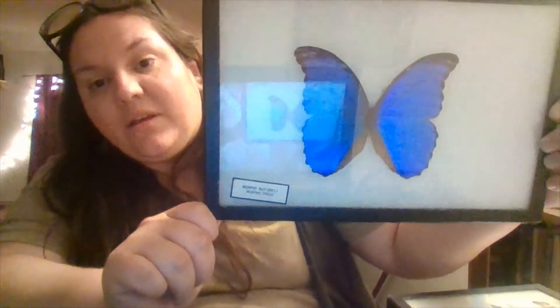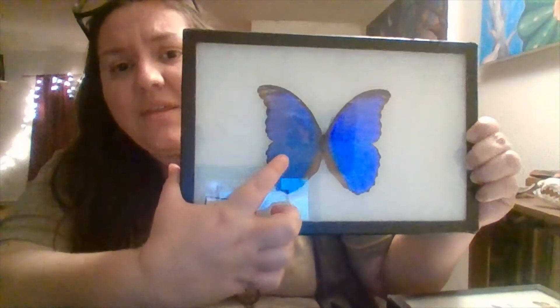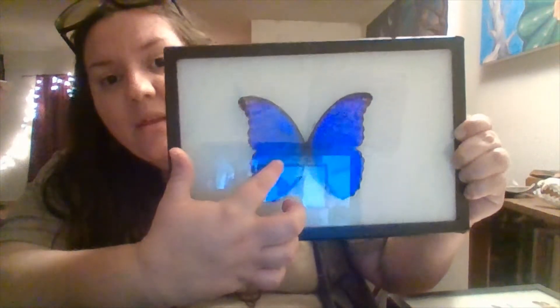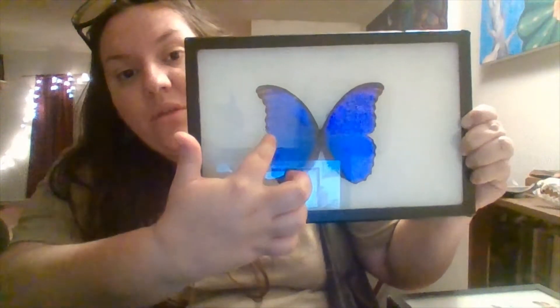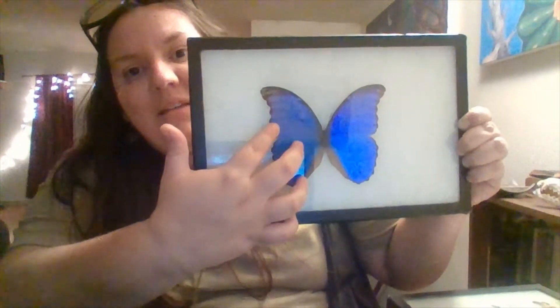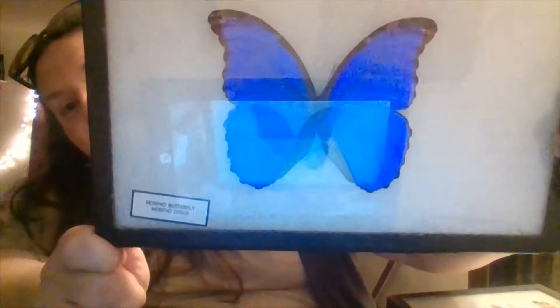This beautiful specimen is a morpho butterfly from South America — they have this beautiful iridescent blue. The blue is actually not a pigment; that's very rare in nature. The way the wings are blue is through little structures in the scales that cover the wings, which reflect light at a certain angle so that our eyes perceive it as blue. So it's not pigmentation, it's just a reflection of the light.